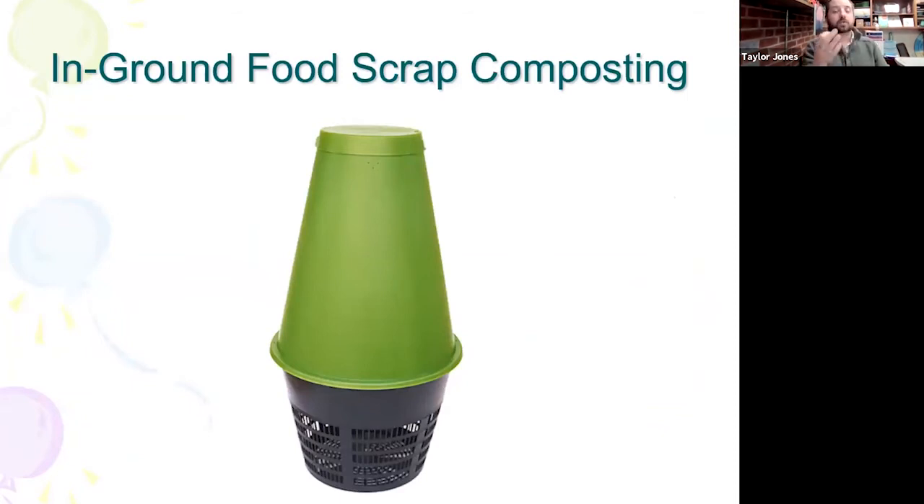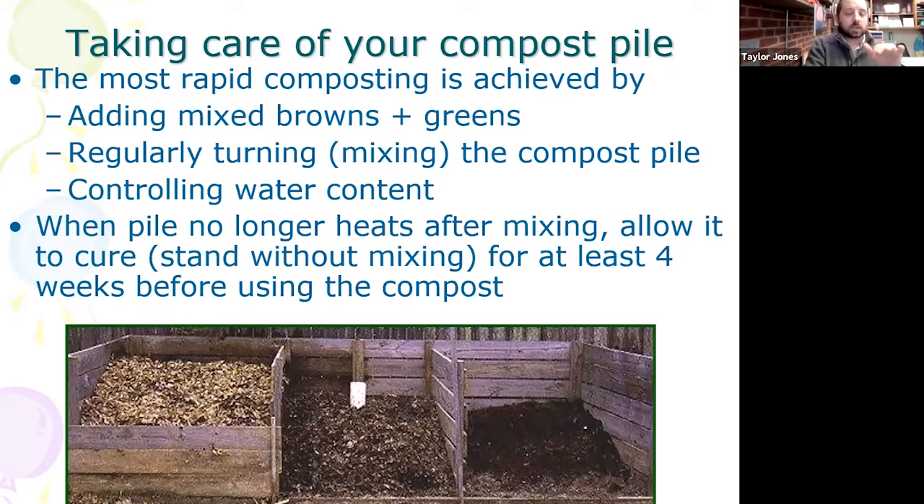Taking care of your compost pile — the most rapid composting is achieved by adding mixed browns and greens, layering them at first, then adding air by mixing, and controlling your water content. Make sure every time you go to it, it feels like a wrung-out sponge. When your pile no longer heats after mixing, let it sit for about four weeks to cure, then you can do those compost tests and you're ready to use your compost.